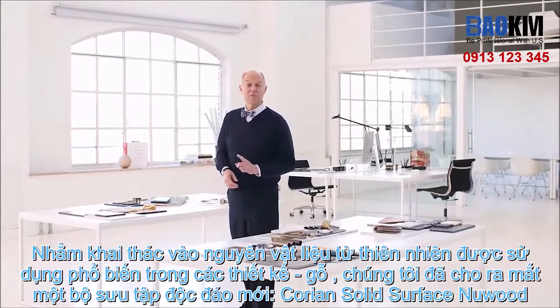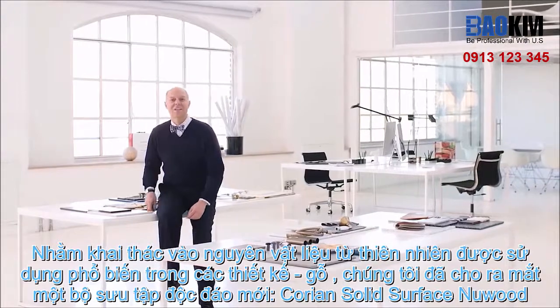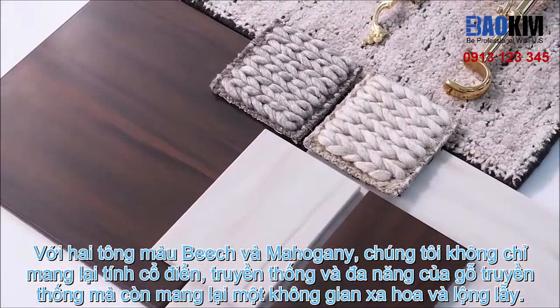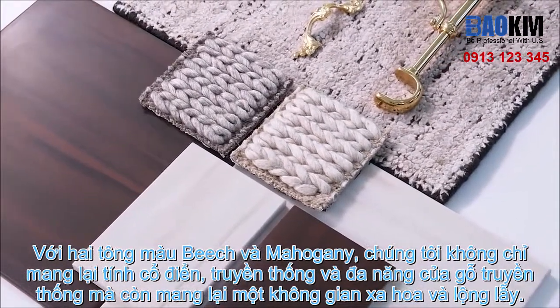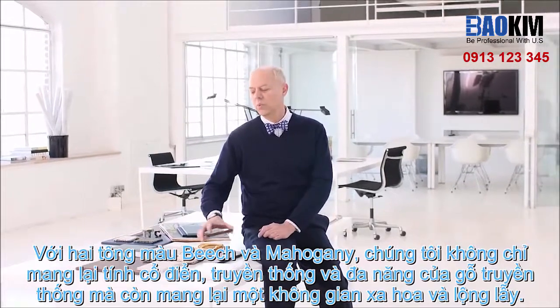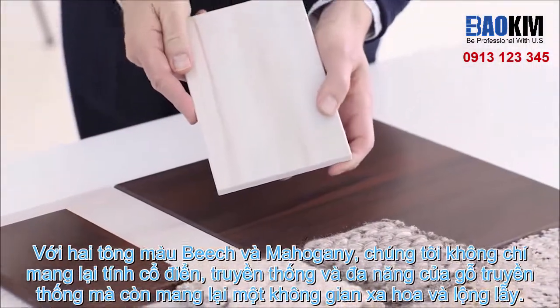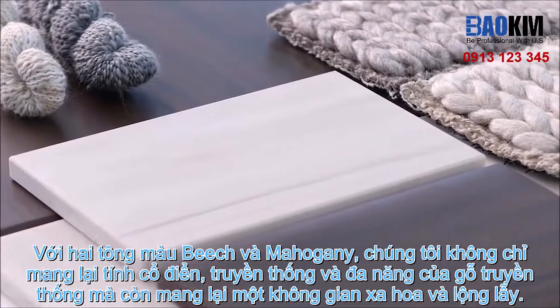Tapping into one of nature's most inspiring materials — wood — we have developed a unique collection called New Wood, debuting in two hues: beech and mahogany. Classic, familiar, and versatile, wood is an enduring choice in the design world. With New Wood, we've developed a surface with sumptuous grain patterns ideal for traditional or contemporary spaces.